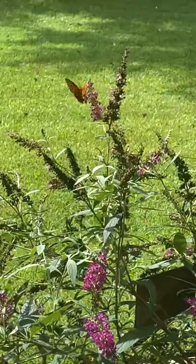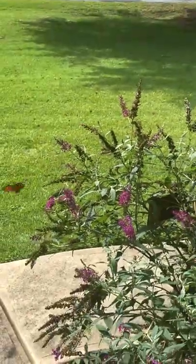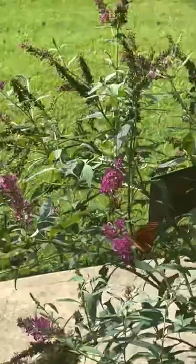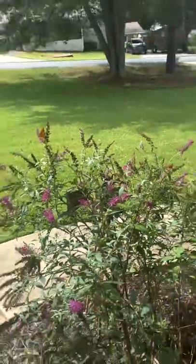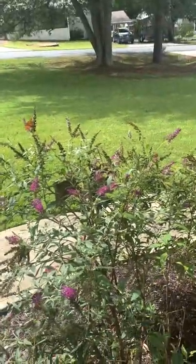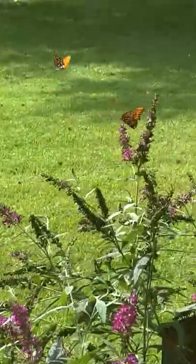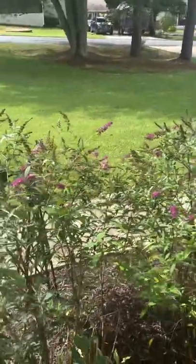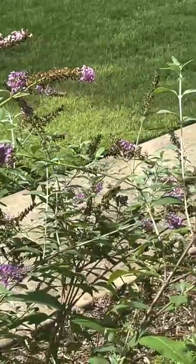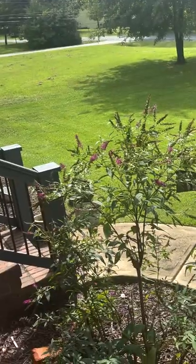My butterfly bush — that's why they call it a butterfly bush. There were others; where'd they go? It's almost the end of their season and I'm going to miss them too. In the summer they're usually just covered with butterflies, but it's getting kind of late.